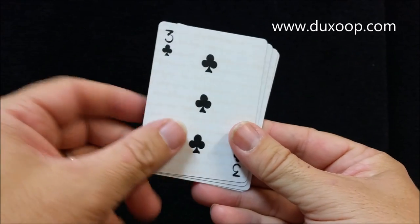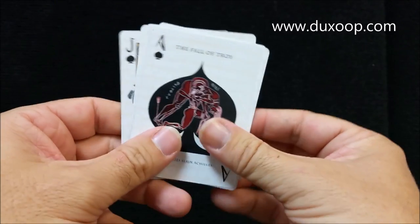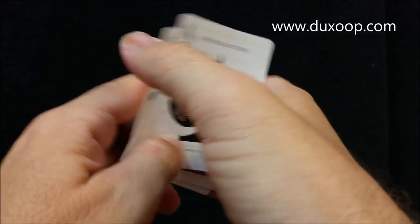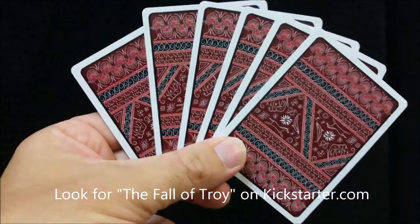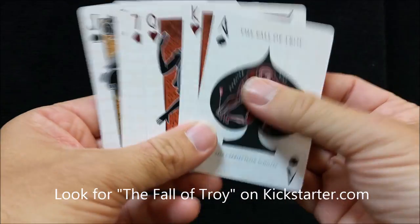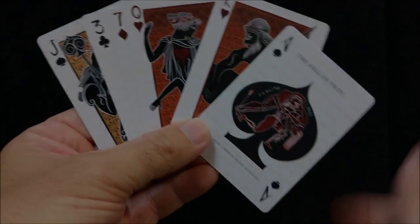They display the characters and scenes from the legendary Trojan War and will be finalized and printed by MPC, which is makplayingcards.com. If this is something you think is cool or you'd like to add to your collection, head on over to Kickstarter and give Duck Soup your pledge.